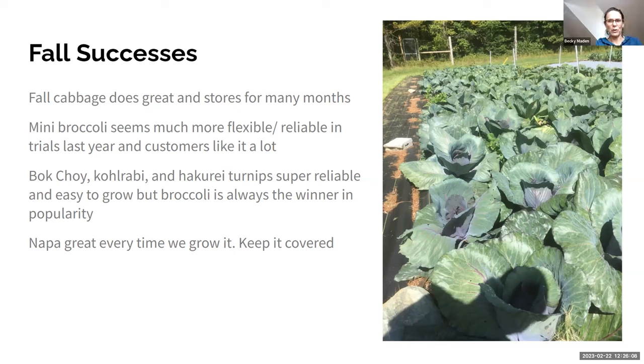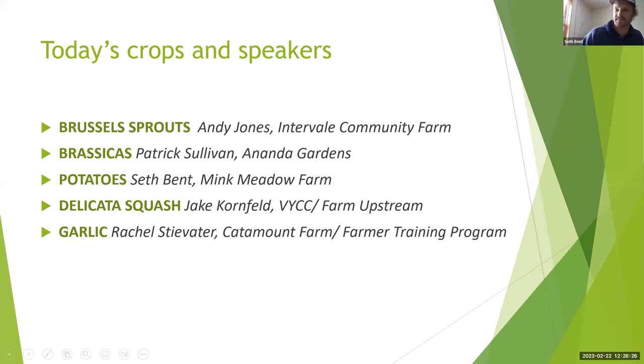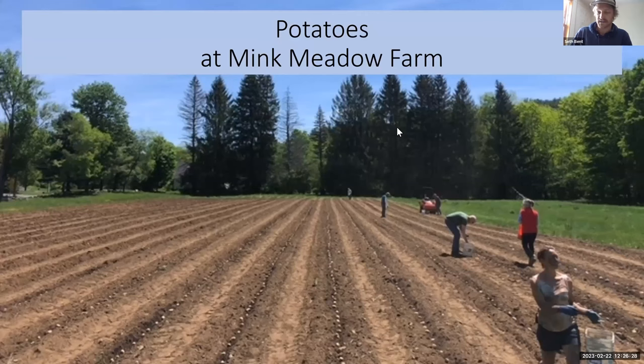I'm going to keep us moving. Over to Seth. My name's Seth Bent and we're at Mink Meadow Farm in Etna, New Hampshire, down by Lebanon, across the river from White River Junction in the upper valley. We have about five acres that we cultivate, one of which is mainly for potatoes. It's essentially all wholesale — we have a farm stand by the road and the rest of the potatoes go up Route 5 to Danielle and Ben, who will buy any potato we can ship up to them.